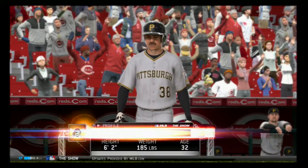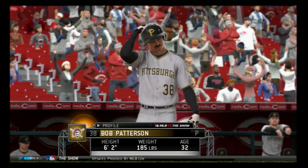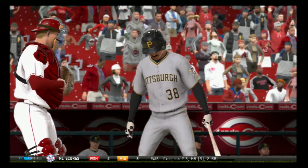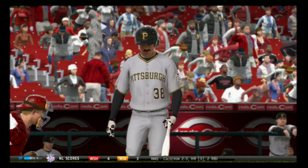We'll look ahead now and pick this one back up in the top of inning number eight. Bob Patterson will stand in now as he'll be getting his first plate appearance in this one here in the eighth.